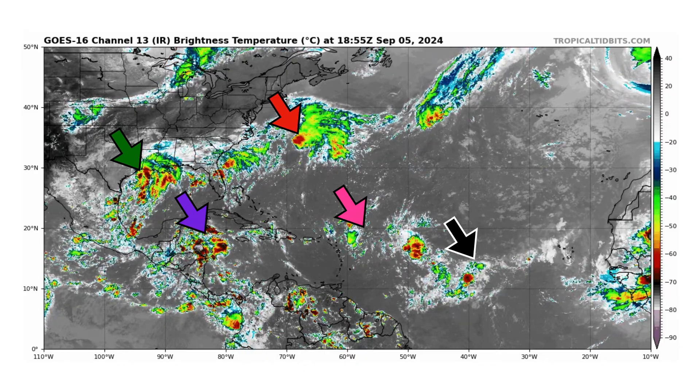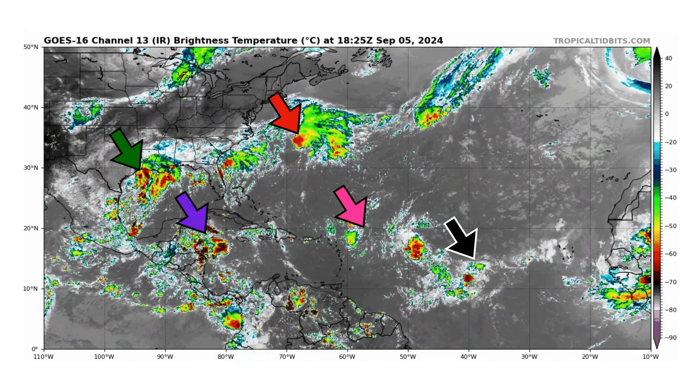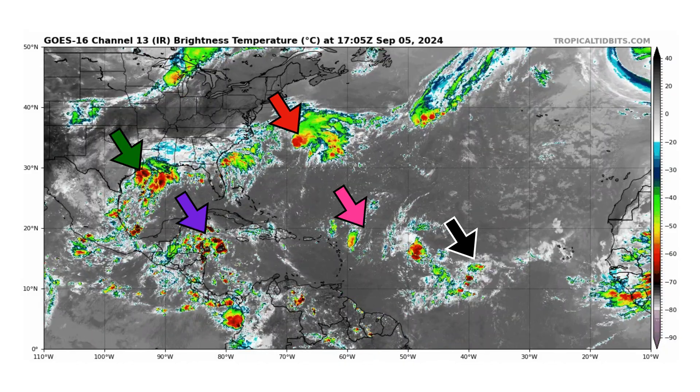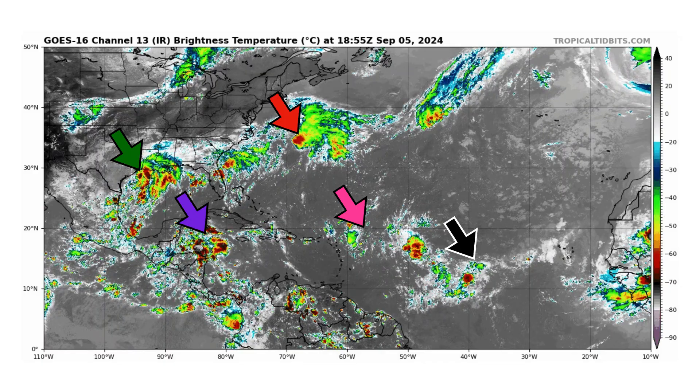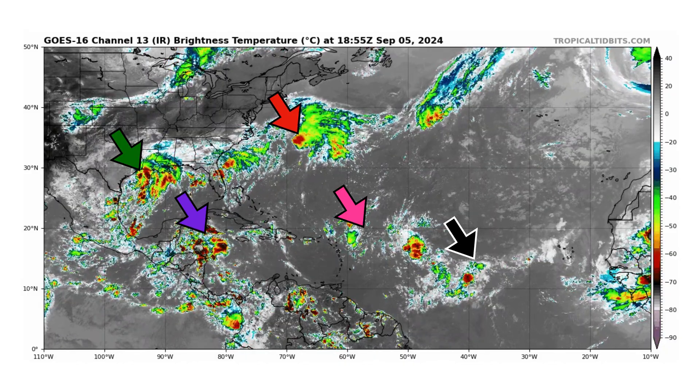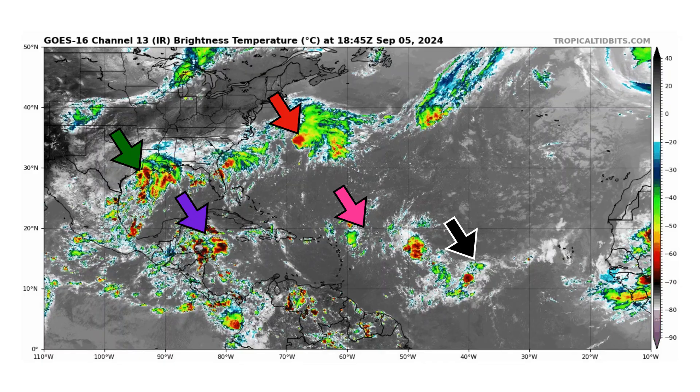We're looking at the latest satellite image of the Atlantic Basin, thanks to tropicaltippets.com, for Thursday September 5th 2024. Happy 39th birthday to me — 39 years old today — and we are tracking five disturbances in the Atlantic Basin for possible development. All have a very low chance at the moment but we have to look to Africa for the chances to be increasing with time.